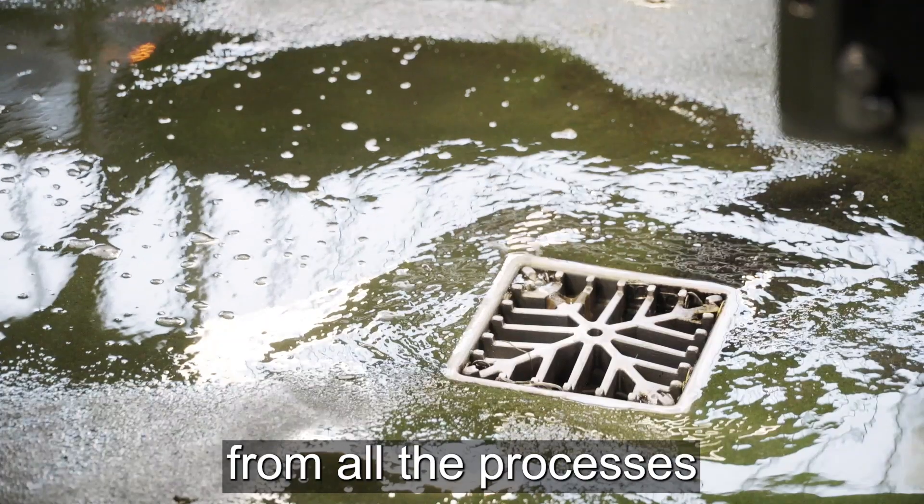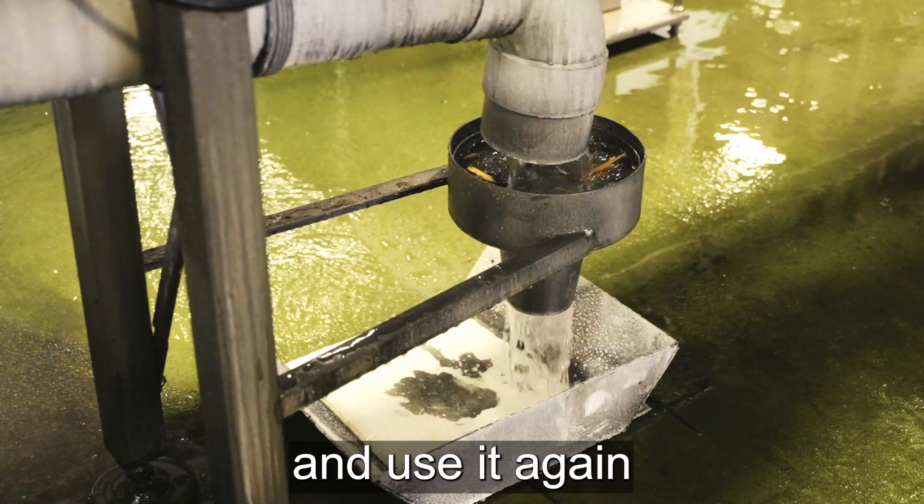We capture the water from all the processes on our site, and then we can recycle it and use it again throughout the brewery.